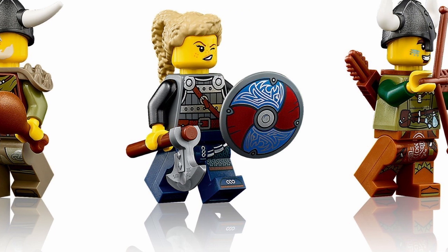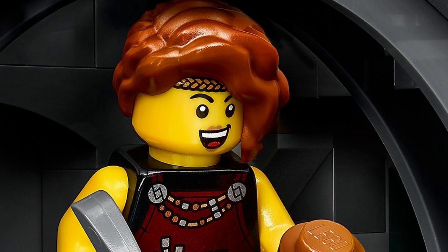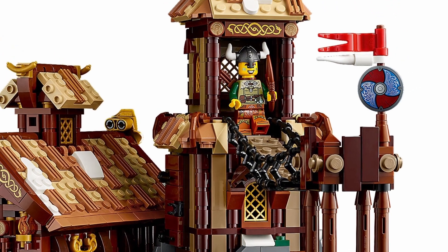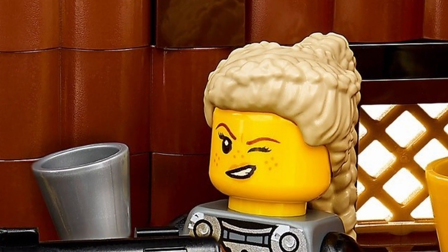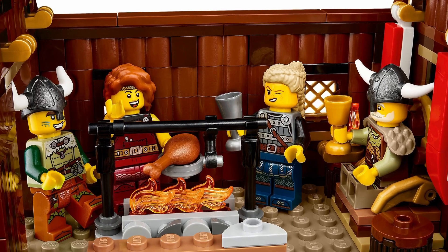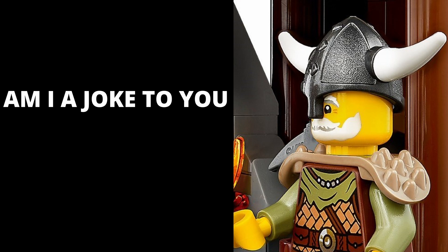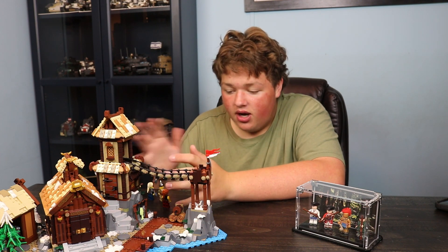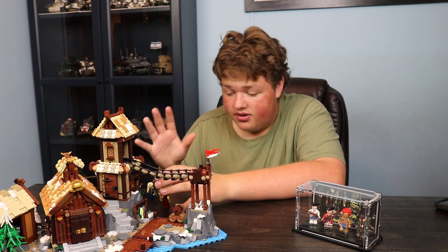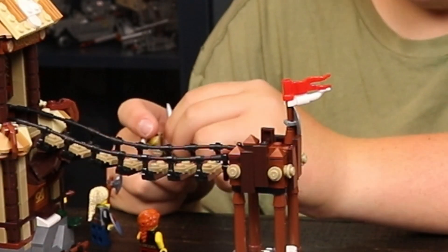Why is there only four minifigures? And especially, the faces are a little too expressive in my opinion — all of them are smiling. I don't think every single person in that village would be smiling. They also kind of look too young. There are no beards — no classic Viking beard, which I think would be good to see. But other than that, the minifigures are nice. I feel like there were some missed opportunities to add maybe one or two extra figures.